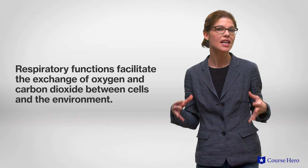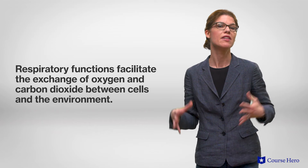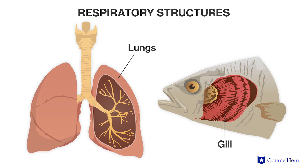Now that we have looked at the circulatory system, it's time to look at the respiratory system. Respiratory structures in organisms vary, but all structures have similar functions to facilitate the exchange of oxygen and carbon dioxide between cells and the environment. In order to maximize gas exchange, respiratory structures tend to have a large surface area, facilitated by blood flowing close to these surfaces.